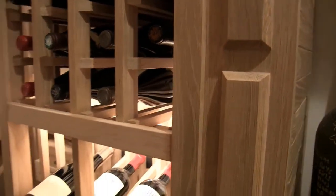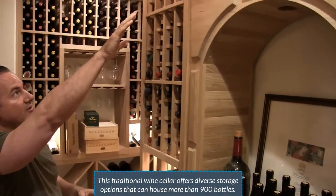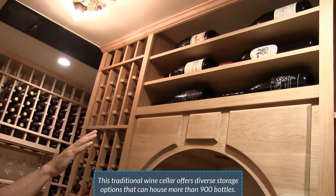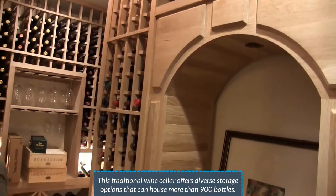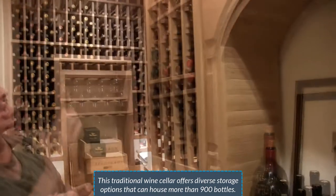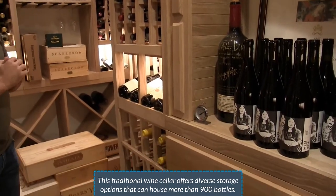We also have a very custom arch that we did. At the top here we have horizontal displays — all magnum horizontal displays. This whole cellar holds about 900 plus bottles, and that section right there holds 16 bottles up top as well.